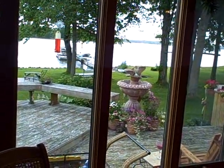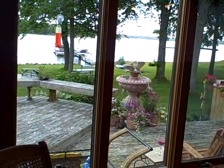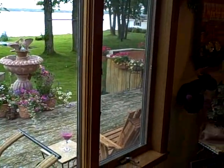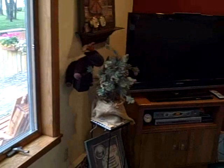Welcome to our beautiful home on magnificent Long Lake in Alpena, Michigan. Let's do a little virtual tour of the inside of the home — we just took a look at the outside.